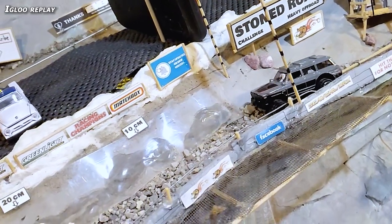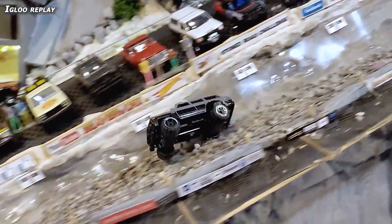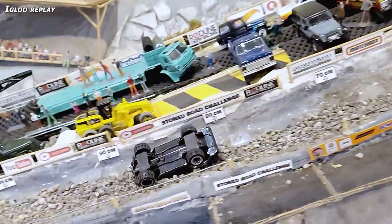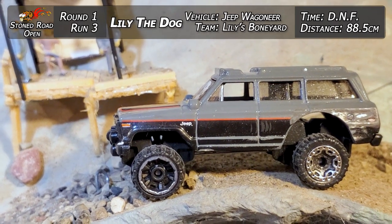Checking out the igloo replay on what happened there. Coming down, she starts off good and then just got one big kicker that flipped the whole vehicle upside down with all that weight and couldn't get back over on the wheels. 88.5 centimeters and a DNF for Lily.